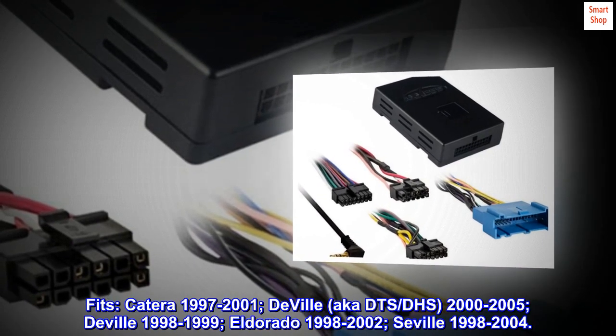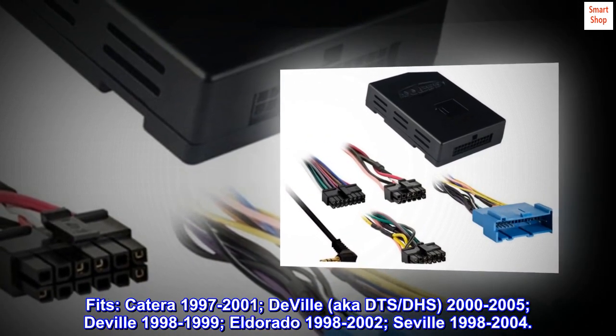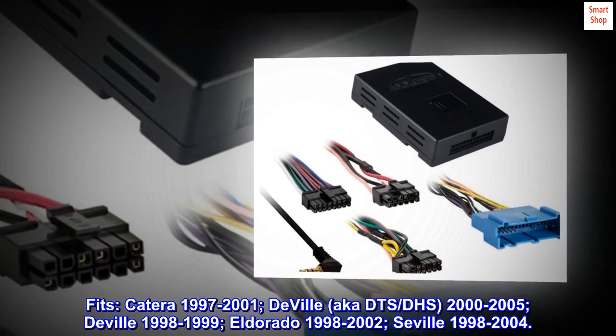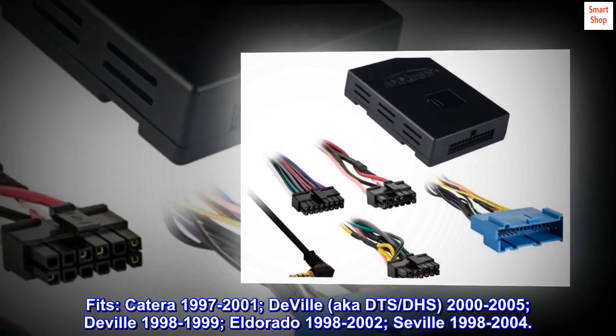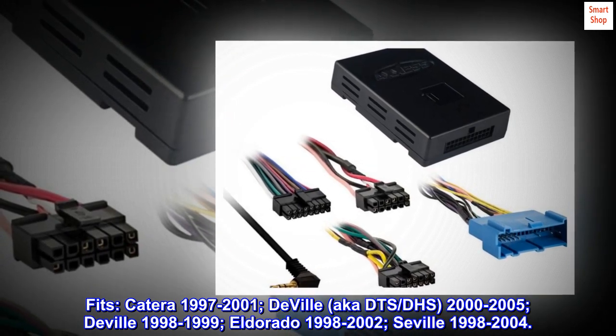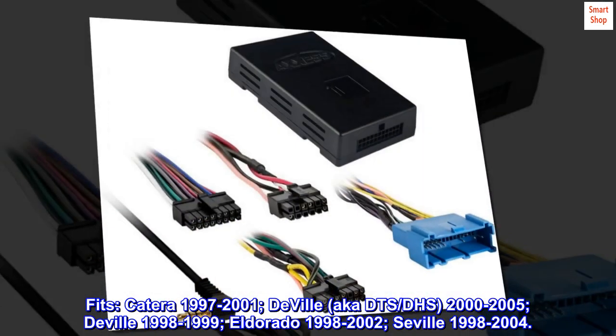Fits: Catera 1997-2001; DeVille (also known as DTS, DHS) 2000-2005; DeVille 1998-1999; El Dorado 1998-2002; Seville 1998-2004.